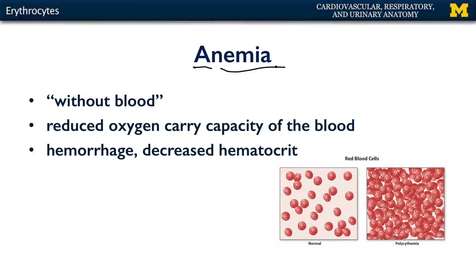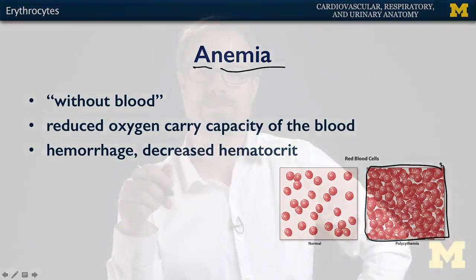On the other side of the spectrum, an individual might be polycythemic — that is having an elevated hematocrit to the point of danger. With too many red blood cells, an individual is at risk for spontaneous coagulation, which would lead to ischemia, which could possibly lead to necrosis, and possibly death.